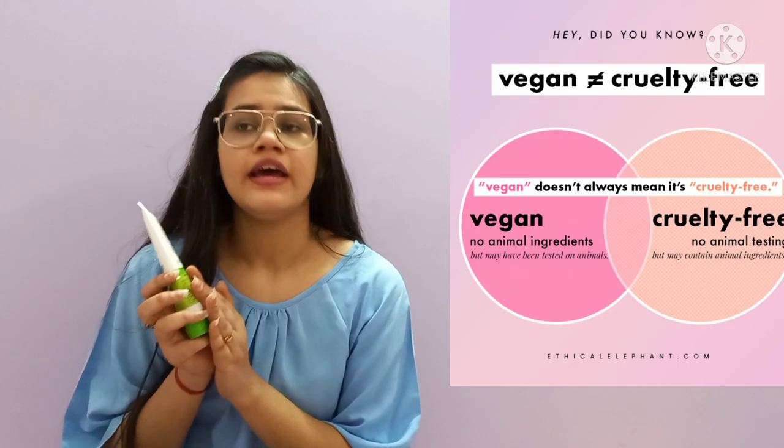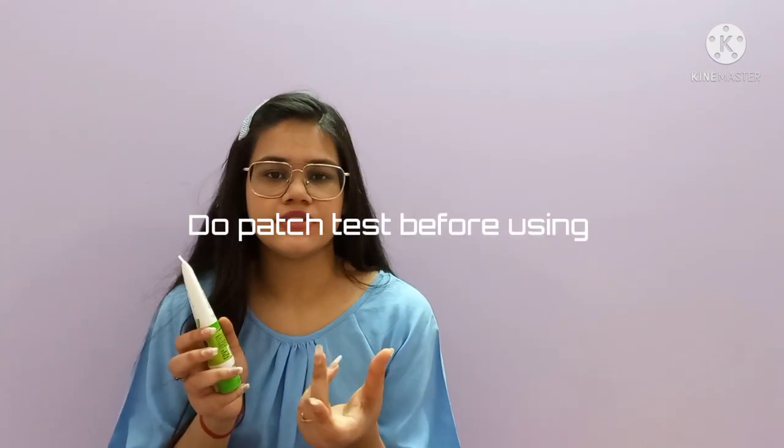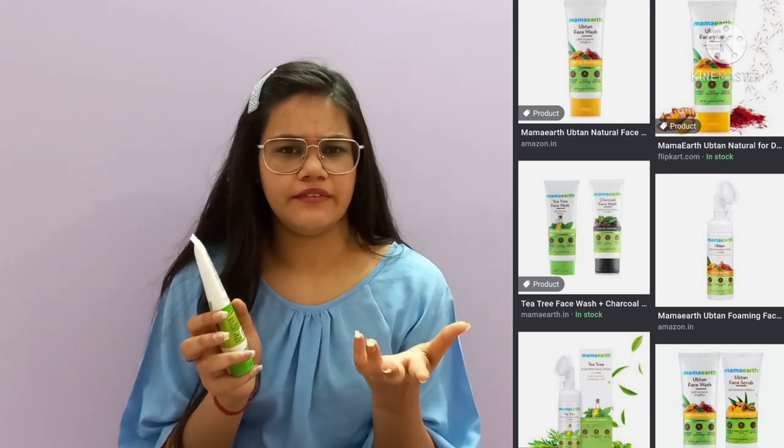The Mamaearth face wash is cruelty-free, sulfate-free, paraben-free, dermatologist-tested, 100% vegan, and made with natural ingredients. You should patch-test your skin before use. You can also try natural alternatives in your face wash routine like ubtan, turmeric, charcoal, or apple cider vinegar.